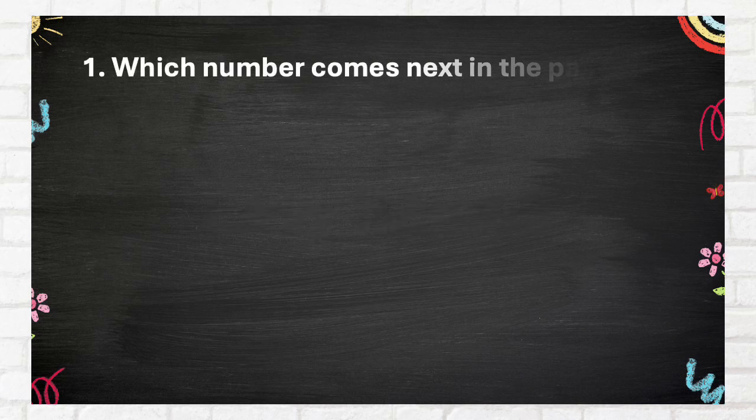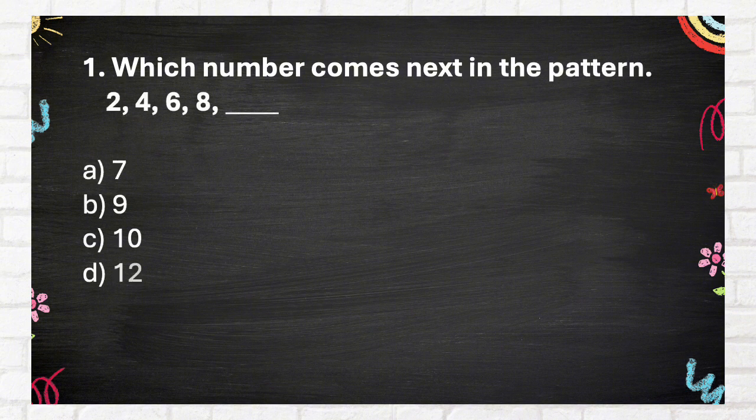Question Number 1: Which number comes next in this pattern? A. 7, B. 9, C. 10, D. 12.